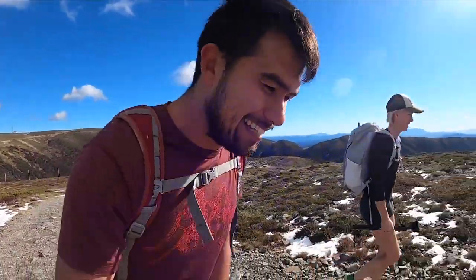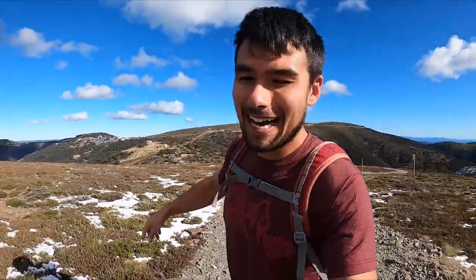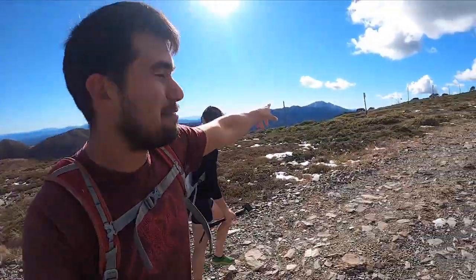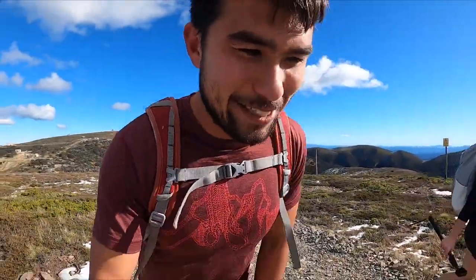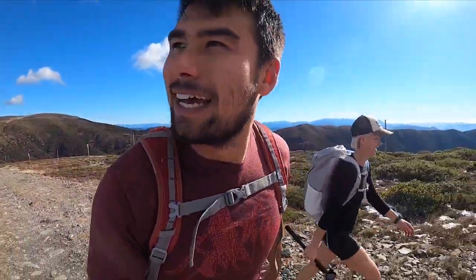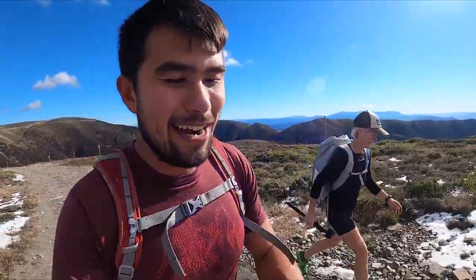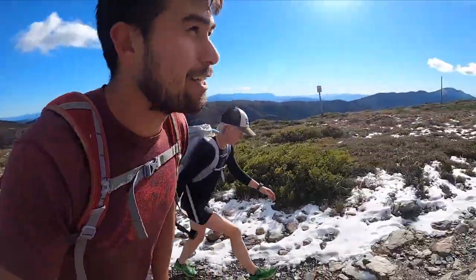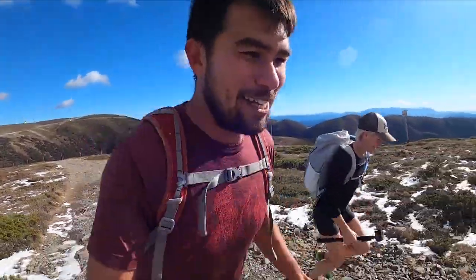Hi everyone. Today I'm with my friend Mel. We are above Mount Hotham, just above Lock Car Park, and Mount Feathertop over there — Victoria's second highest mountain. We are doing a loop today called the Huts Loop. It goes around Mount Hotham and visits three of the historical huts around here. I've never done it before. There's a little bit of snow around so yeah, looking forward to it. Should be a little workout.